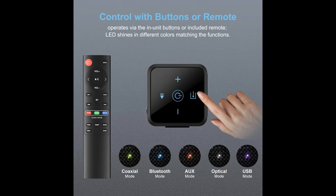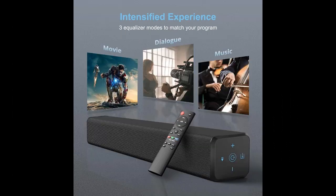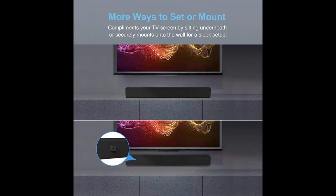Wired or Wireless Connections — connect physically via digital optical, digital coaxial, or auxiliary connections. Alternatively, stream wirelessly via Bluetooth 5.0. An additional auxiliary out port allows you to connect your current active subwoofer for ultra-deep bass.